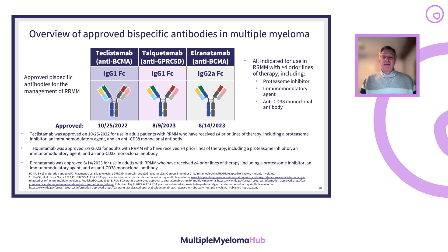These are currently indicated for patients with relapsed refractory myeloma who have had more than four prior lines of therapy that include a proteasome inhibitor, an immunomodulatory agent, and an anti-CD38 monoclonal antibody.